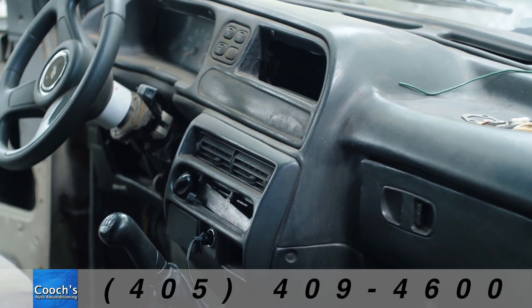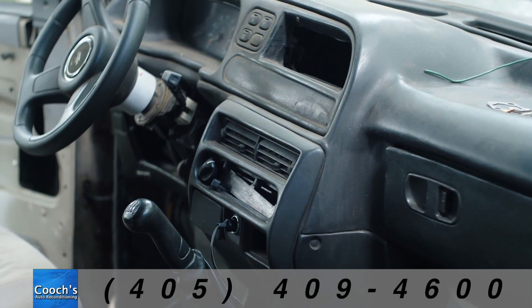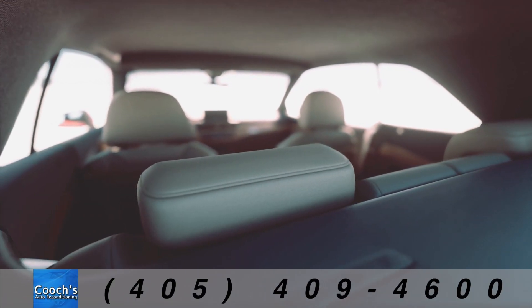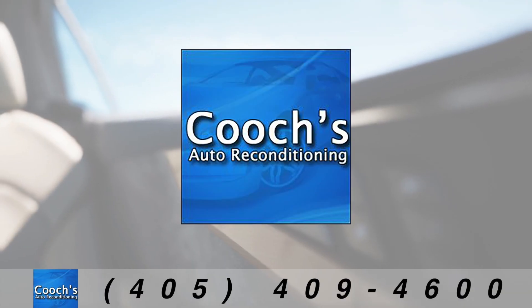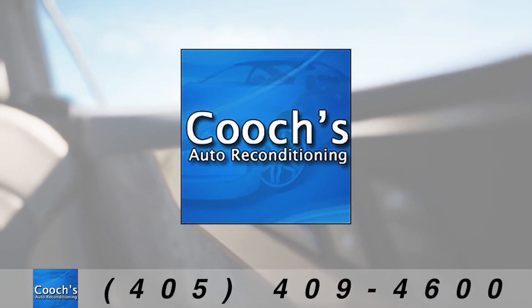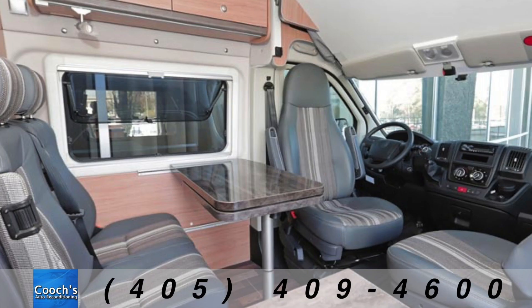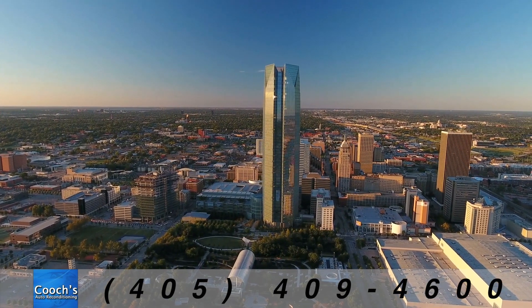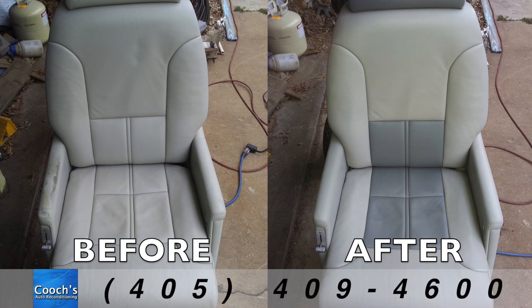Does the interior of your vehicle tell a tale of wear and tear? Burn holes, sun damage, and unsightly cracks no longer need to be your driving companions. Introducing Kucha's Auto Reconditioning. From leather and vinyl to fabric and carpet, we're your one-stop solution in Oklahoma City for complete interior restoration.